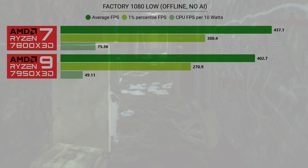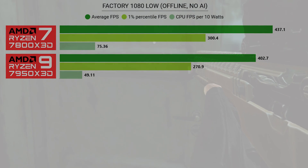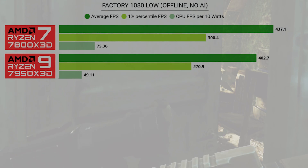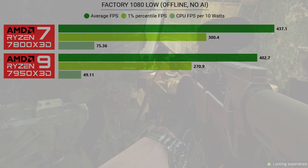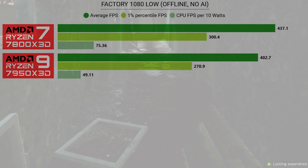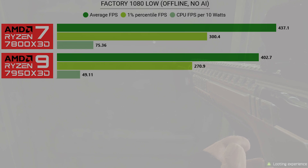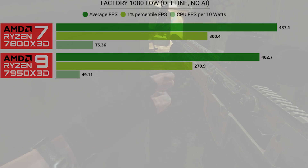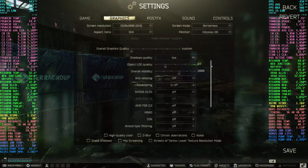To set the ceiling for each CPU, I took the systems into factory at 1080 low in offline mode and chose no AI. As you can see, the 7800X3D is in the lead by somewhere around 10% in terms of average and 1% FPS. Because it's only eight cores and draws less power, when all the other components are equal, the CPU FPS per 10 watts is much higher for the 7800X3D at 75 versus 49 for the 7950X3D. Here's the footage from the tests and the graphics settings I used.